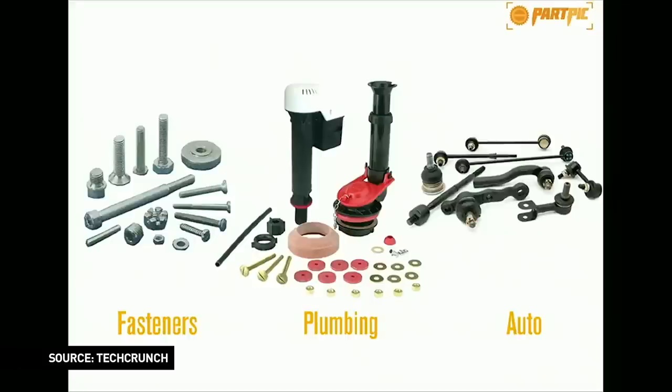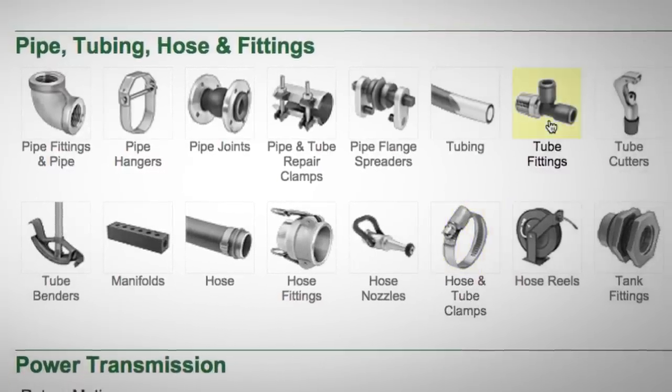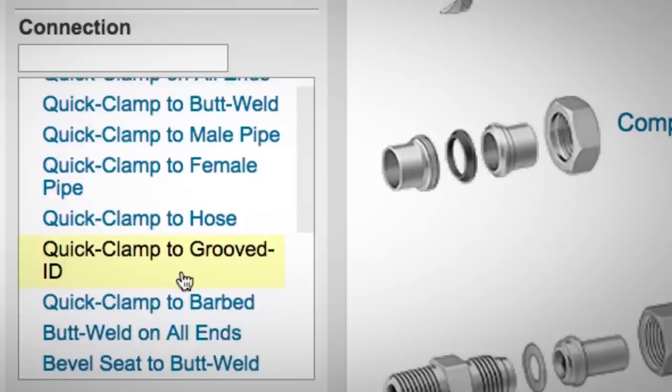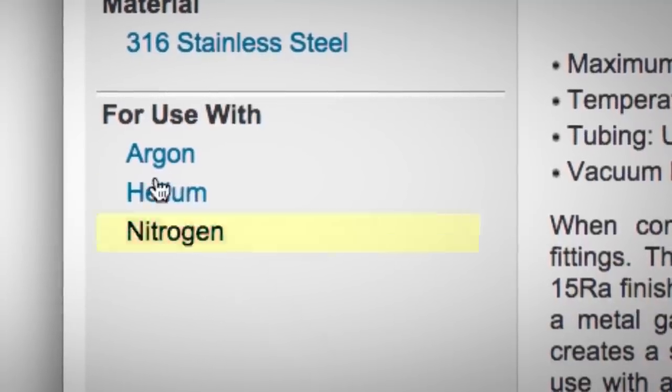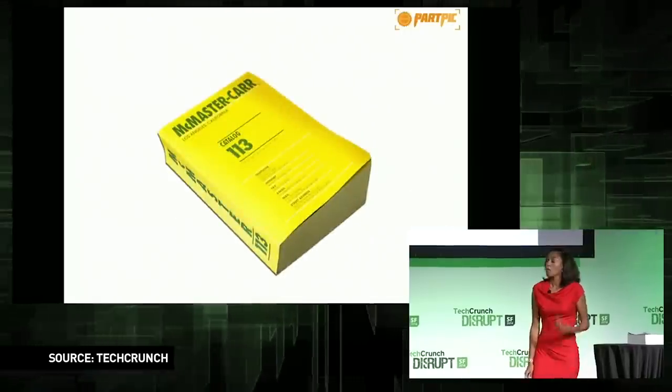You'd call, but you wouldn't have a part number, because typically things coming off machines don't have anything on them, or it's been rubbed off. You'd have to say, 'Oh, it's silver, it's kind of round.' The people on my team would do their best to try to help you — they'd ask certain questions, try to figure out what category it might be in, and use this catalog.